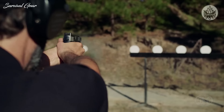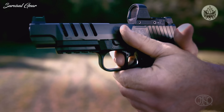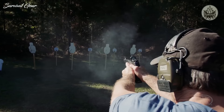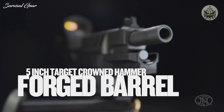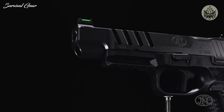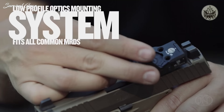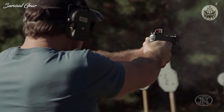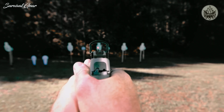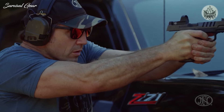While all the fundamentals of marksmanship are important, trigger squeeze and sight picture are paramount. The 509 LS Edge features a flat-faced trigger so you can have more contact with the trigger with a perfect 90-degree break, putting a round on target every time. It has a target-crowned hammer-forged 5-inch barrel with a fiber optic precision front sight post in bright green and a precision rear sight post. The MRD pre-cut slide lets you mount your favorite red dot, while the co-witnessed fiber optic sights give you a crystal clear sight picture whether running a red dot or not.